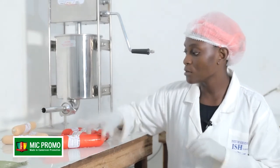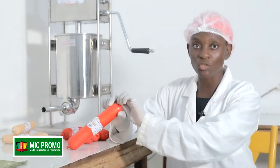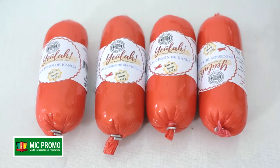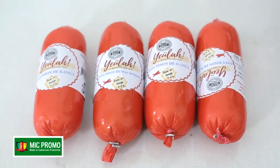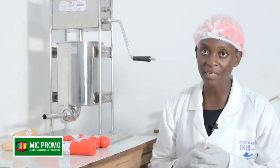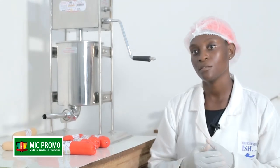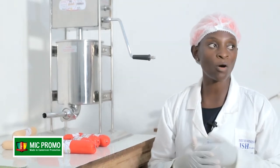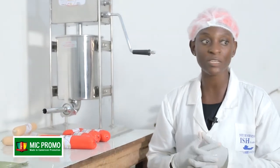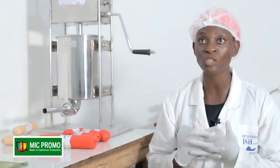Nous allons obtenir un produit comme celui-ci, mais qui aura encore une ouverture. Après le clippage, nous allons utiliser notre dateur pour pouvoir mettre les dates de péremption, les numéros de lot et les dates de fabrication. Les saucissons seront par la suite cuits, puis refroidis et, après le refroidissement, conditionnés dans des glaciers pour les différentes distributions dans nos supermarchés, points de vente et boutiques Made in Cameroun.